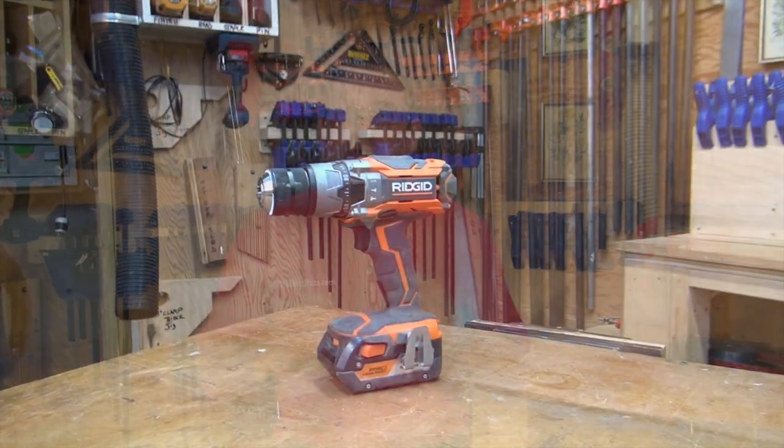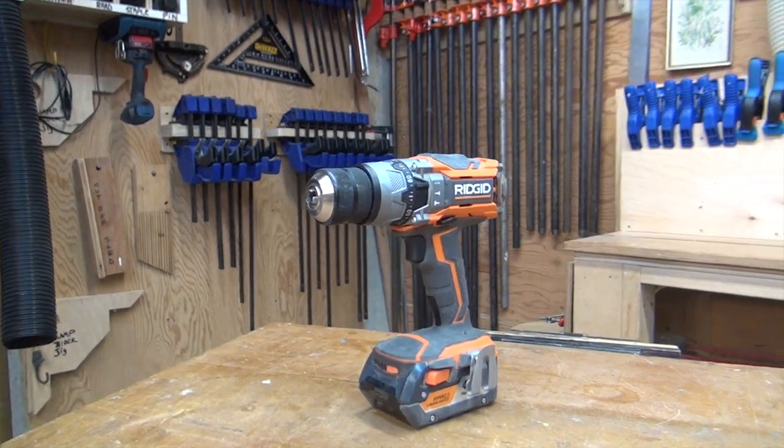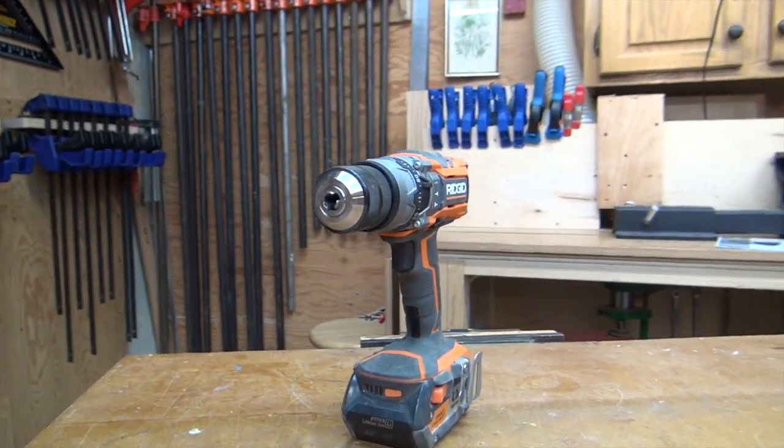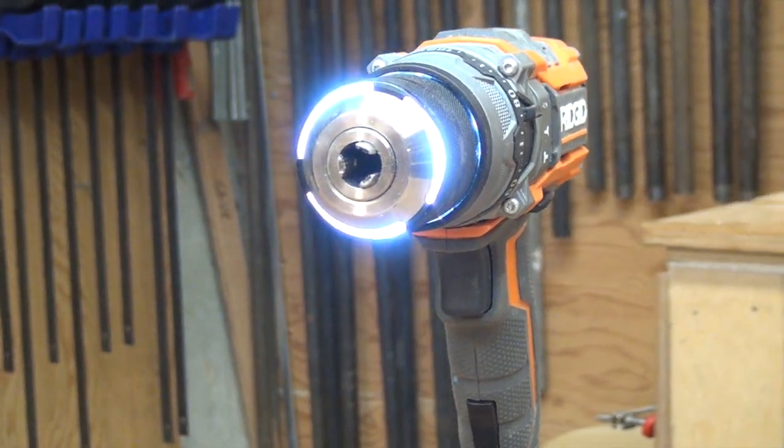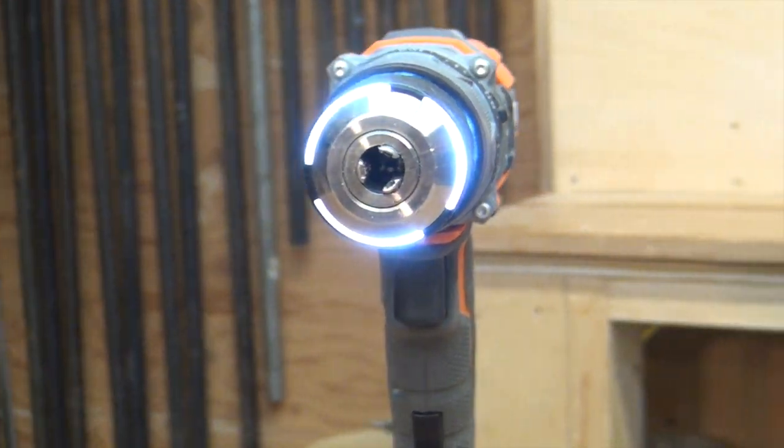The new hammer drill produces 780 inch-pounds of torque, which is 215 pounds more than the previous X4 model. Another standout feature is their unobstructed chuck light. The light shines directly around the chuck, virtually eliminating shadows around the bit. Brilliant.